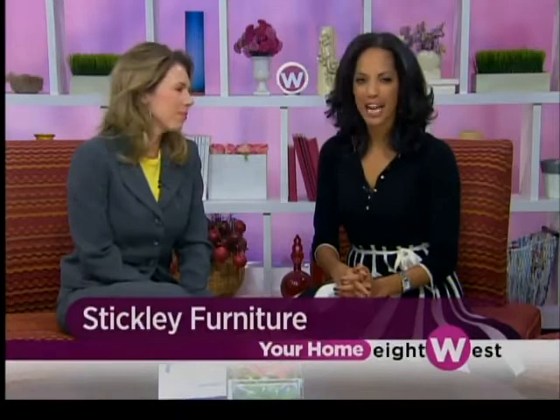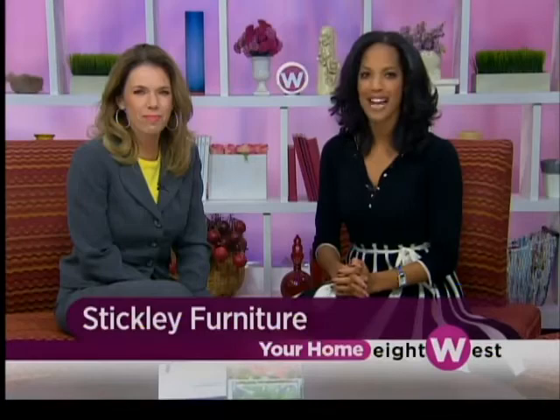When we decorate our homes, we know that well-crafted furniture can create a unique and lasting elegance. It can also mean good furniture for years to come. I recently visited our friends at Custom Design Furniture to check out their beautiful custom designs, specifically with Stickley Furniture.